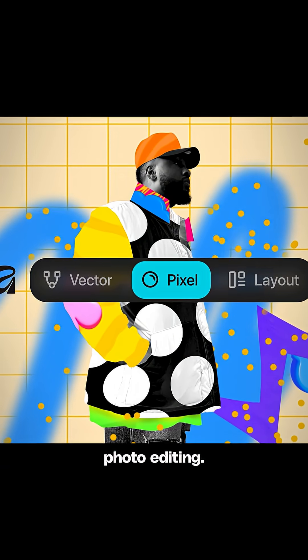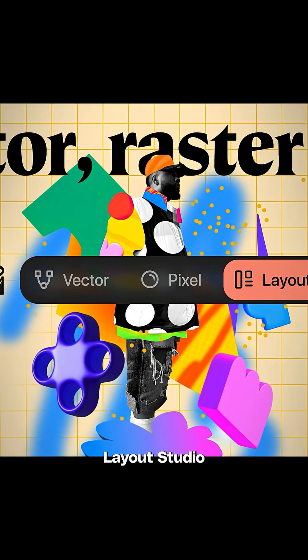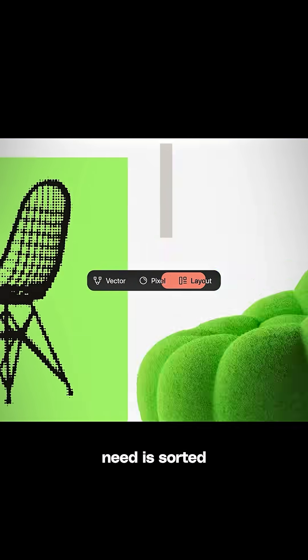It has Pixel Studio that does your photo editing. Then you have Vector Studio for your logos and graphics. And you have Layout Studio that takes care of all your decks. So basically every design need is sorted.